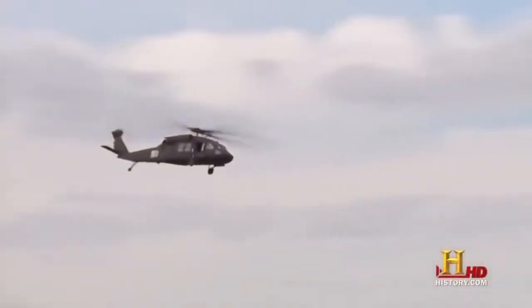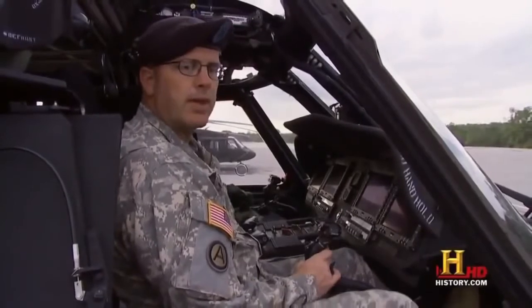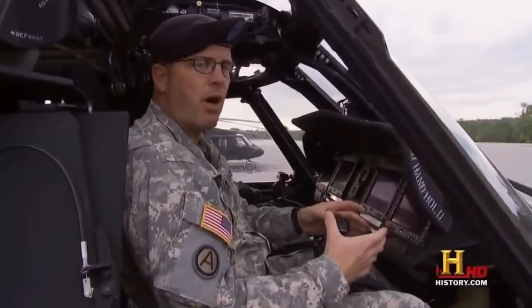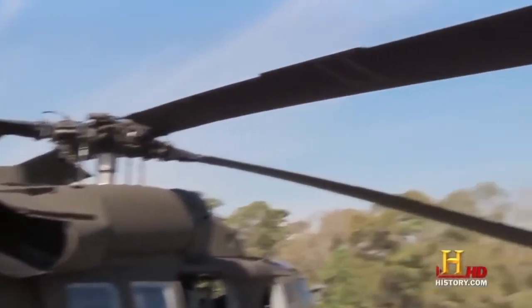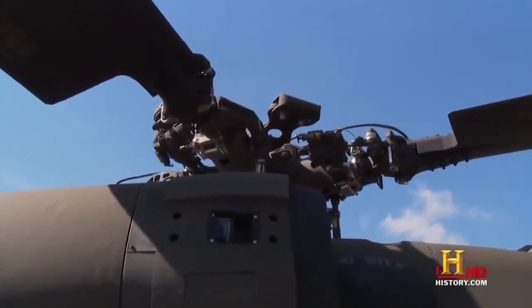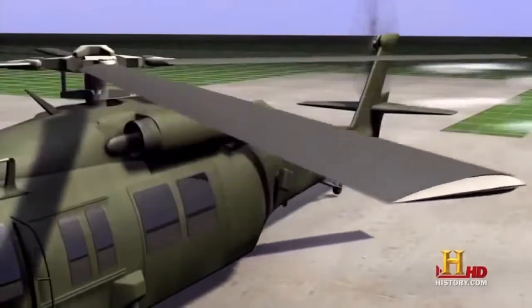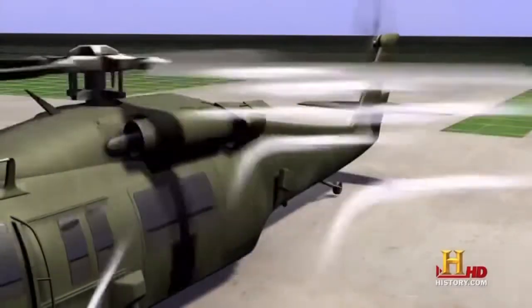To control the lift or thrust of the helicopter, the pilot uses the collective. It's called the collective because it collectively puts blade pitch angle into all four rotor blades at the same time. The more pitch, the higher you pull the collective. The pitch angle determines how fast the helicopter will lift off the ground in a hover or how fast it will fly. A zero angle will produce zero lift; as pitch increases, the blades push more air downward, resulting in greater lift.